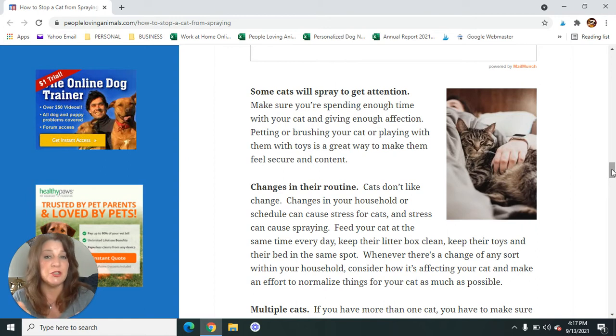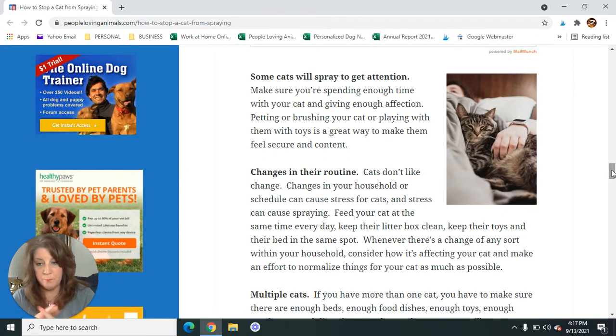Some cats will spray to get attention — and this will sometimes start if you've brought another cat in or had a baby. Make sure you're spending enough time with your cat: petting them, brushing your cat, or getting on the floor and playing with them with a little toy. It'll go a long way to make them feel secure. It makes sense that if they're not getting enough attention, they might see spraying as a way to get your attention — and boy, does it work.